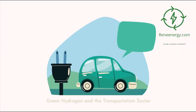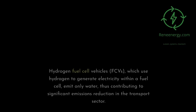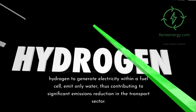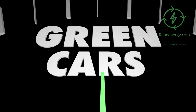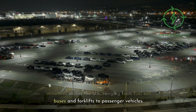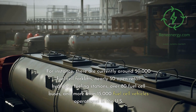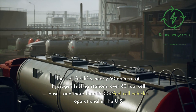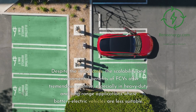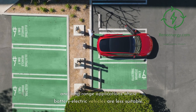Green hydrogen and the transportation sector. The transportation sector is another area where green hydrogen could play a transformative role. Hydrogen fuel cell vehicles (FCVs), which use hydrogen to generate electricity within a fuel cell, emit only water, contributing to significant emissions reduction in the transport sector. There are currently around 50,000 fuel cell forklifts, nearly 50 open retail hydrogen fueling stations, over 80 fuel cell buses, and more than 15,000 fuel cell vehicles operational in the U.S. The scalability and environmental benefits of FCVs offer tremendous promise, especially in heavy-duty and long-range applications where battery electric vehicles are less suitable.